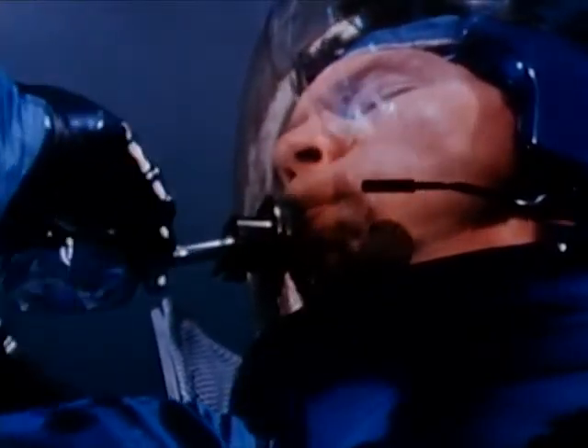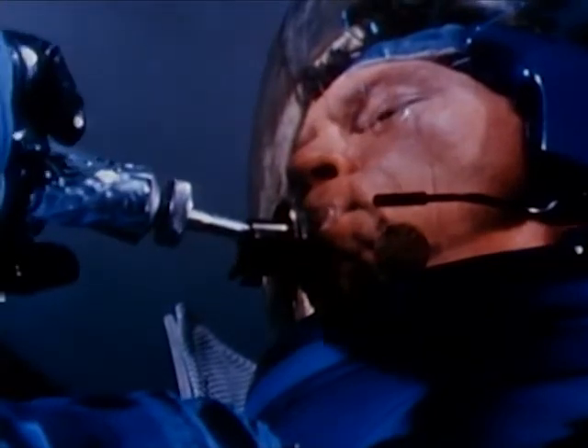A small port on the side of the helmet provides for the injection of drinking water and squeeze foods. The port can also be used for supplying emergency oxygen. The helmet and visors are made of impact resistant polycarbonate plastic. The slow motion camera catches a seven pound weight being dropped from a height of four feet onto a polycarbonate visor.